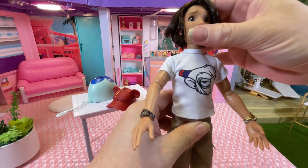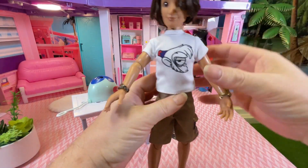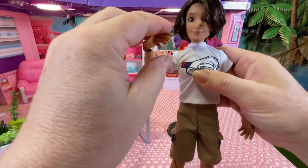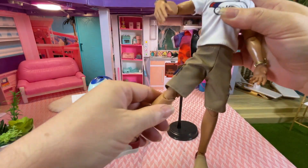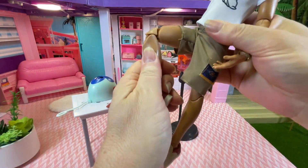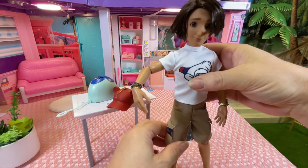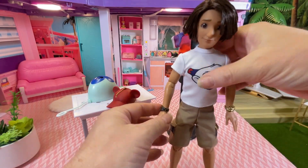He can go up and down and side to side, and tilt a little bit. He has articulation in the shoulder, elbow, and wrist. None at the waist, but he does have articulation at the hips and has a double joint at the knee and the foot as well. I love articulation, so he's pretty cool. Now let's have a look at his accessories.